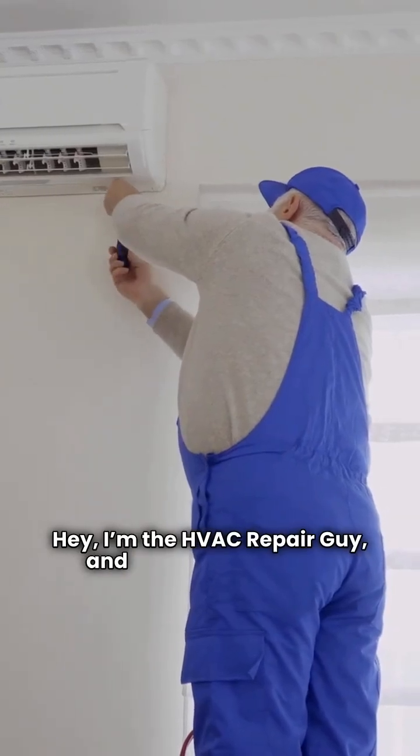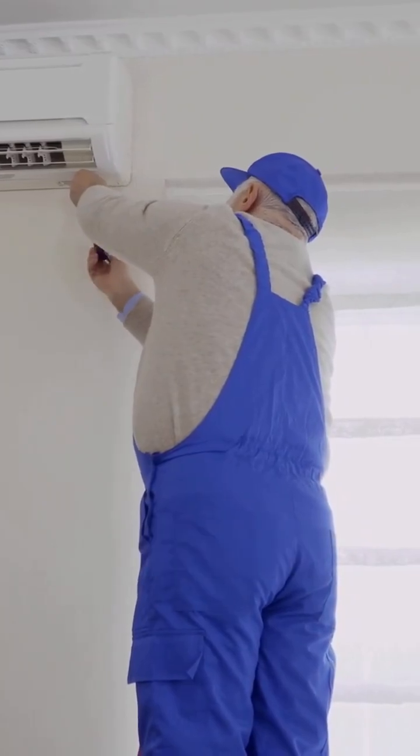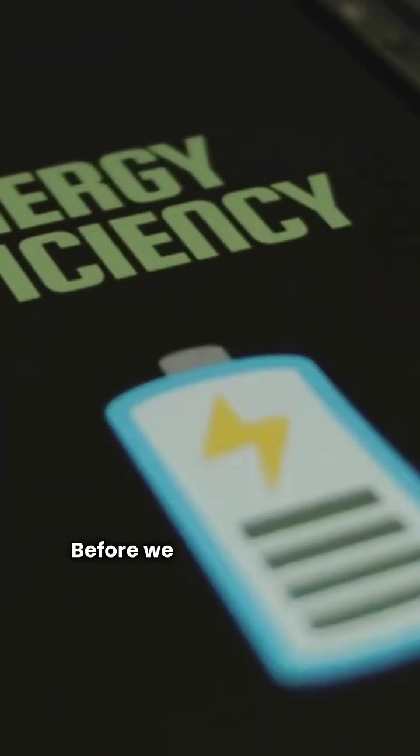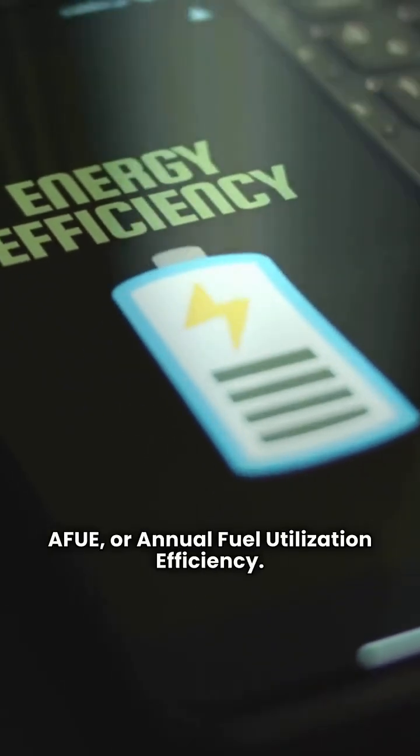Hey, I'm the HVAC repair guy, and today we're pitting two big names in central heating against each other, Dunkirk and Lennox. Before we dive in, let's talk AFUE, or Annual Fuel Utilization Efficiency.